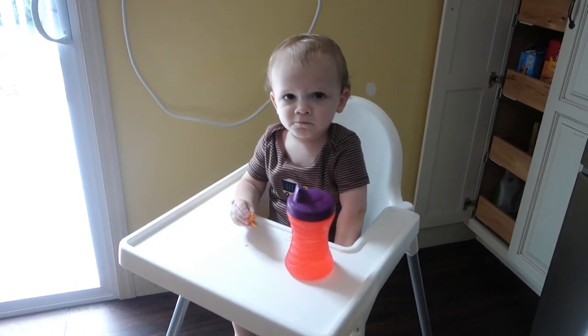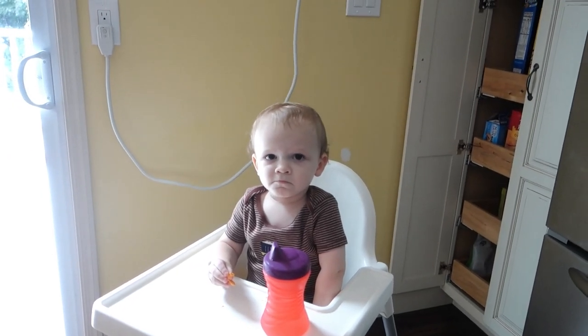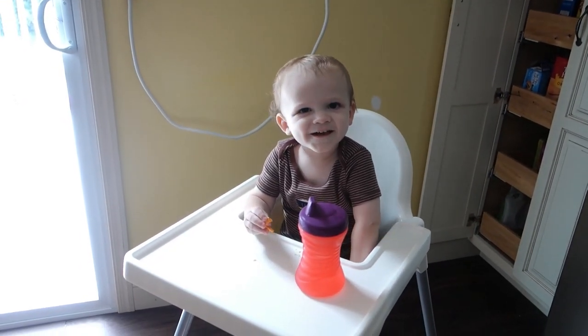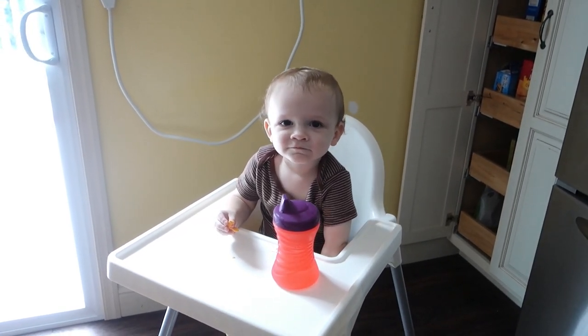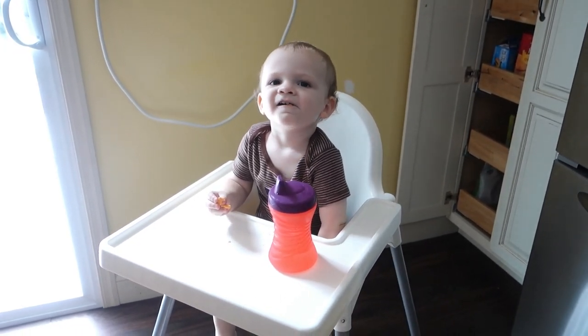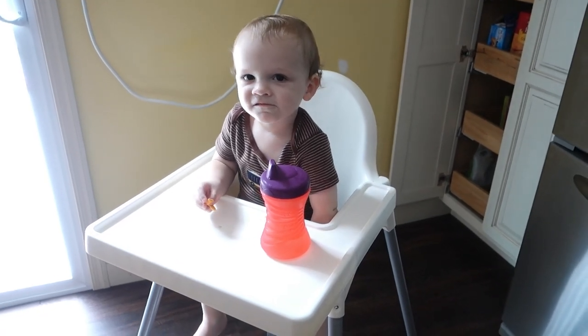I got Noah here — he's having a snack. He did not take a nap this morning. And then mommy will get some work done.